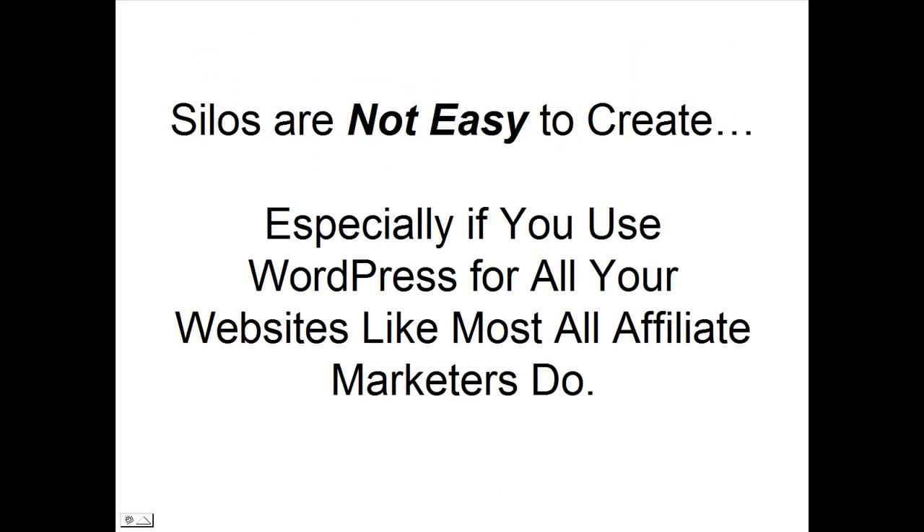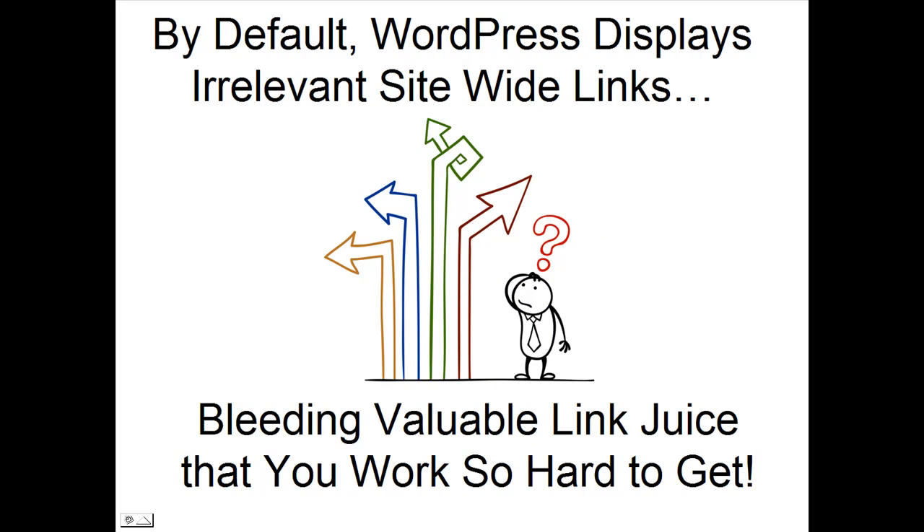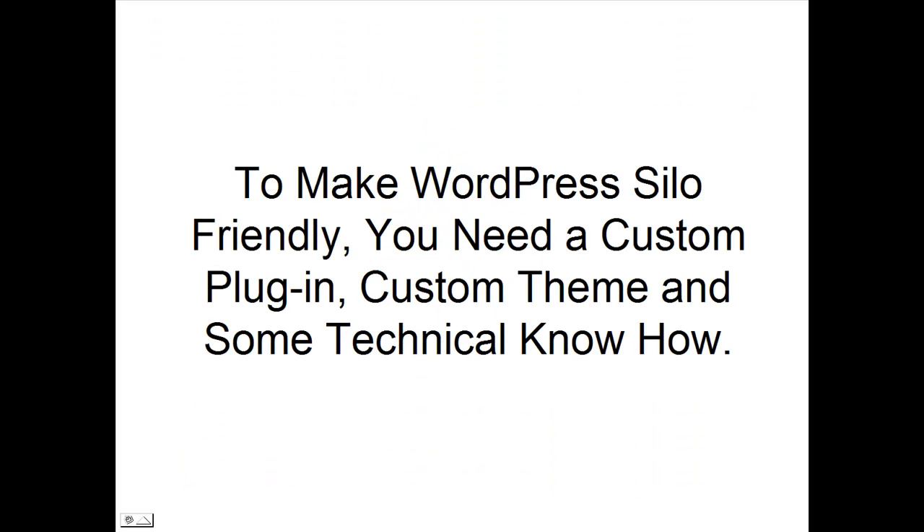The truth is, silos are not easy to create, especially if you use WordPress for all your websites like most affiliate marketers do. WordPress is not silo-structure friendly right out of the box. By default, WordPress displays irrelevant site-wide links that bleed valuable link juice that you worked so hard to get.